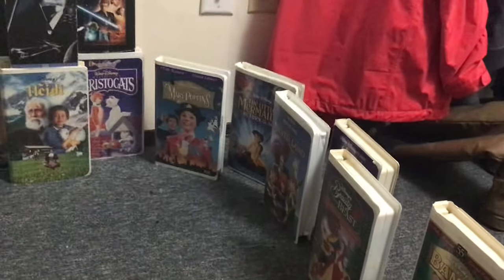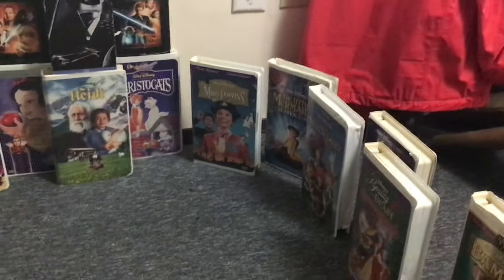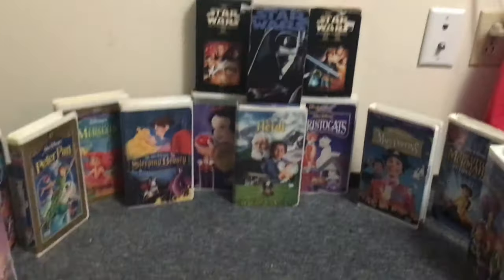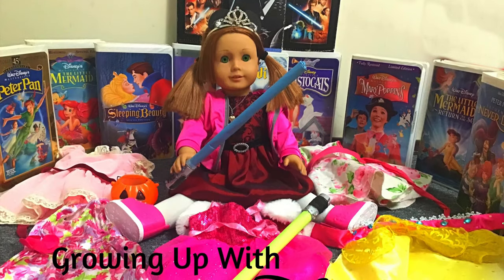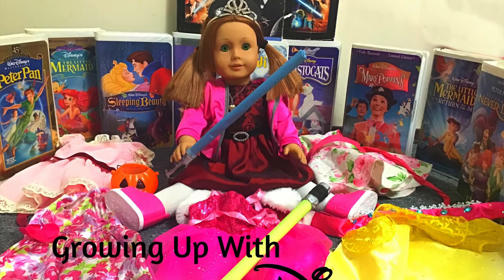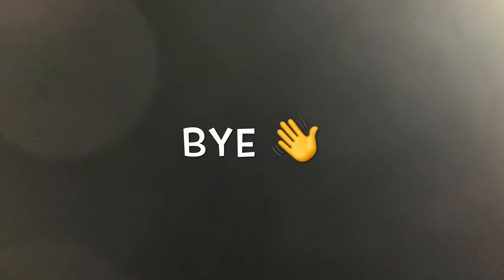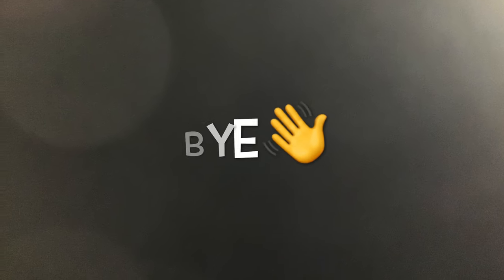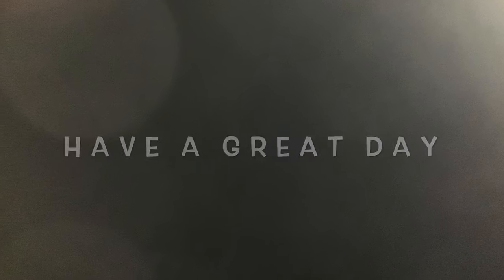Then we have the first Aladdin movie, Beauty and the Beast - that's the Enchanted Christmas Beauty and the Beast - and Bambi. So now I'm going to take the photo.